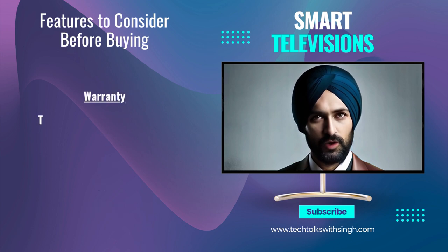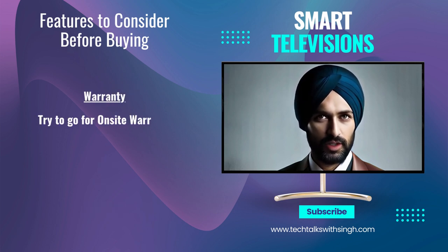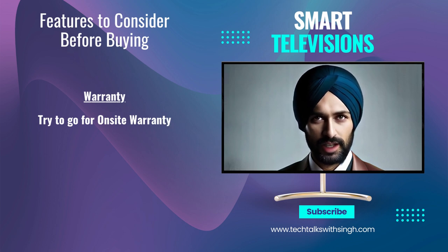Warranty: ensure that the TV comes with a warranty and understand the terms and conditions, as this can be crucial in case of any defects or issues.